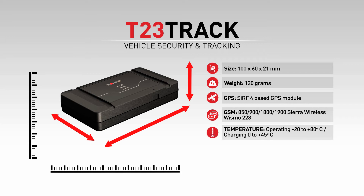T23 components work up to plus 80 degrees Celsius — that's 176 Fahrenheit. The T23 uses micro USB for device configuring, which can also be used for charging the internal backup battery.